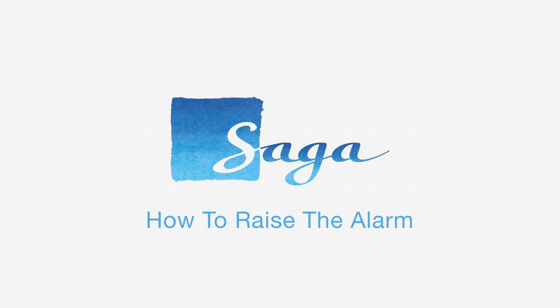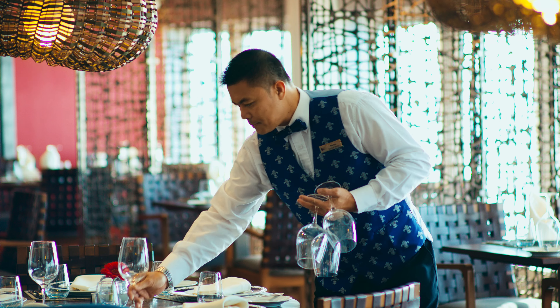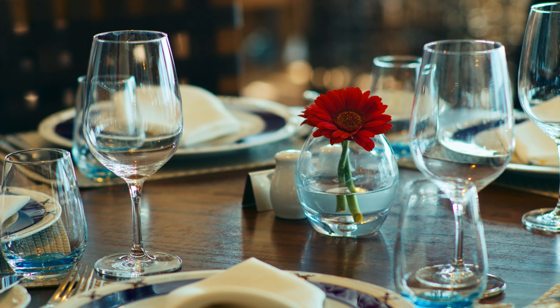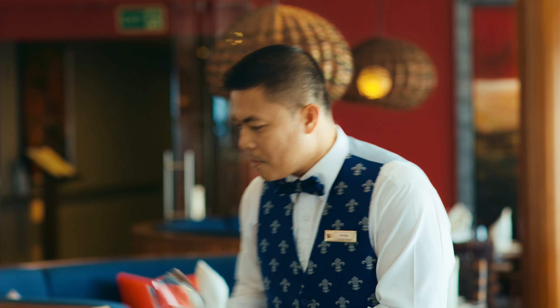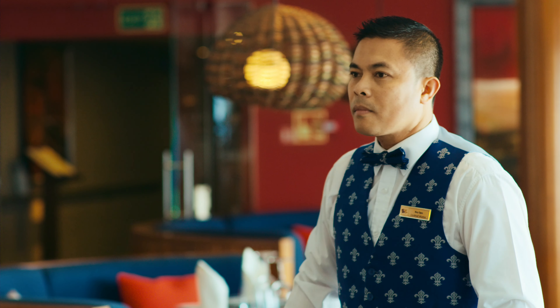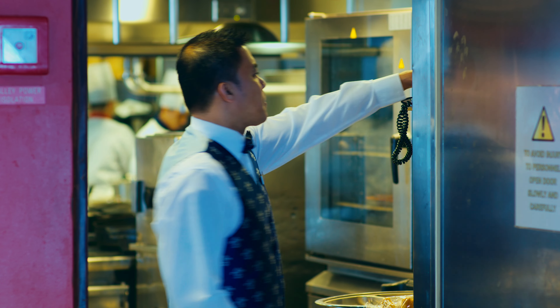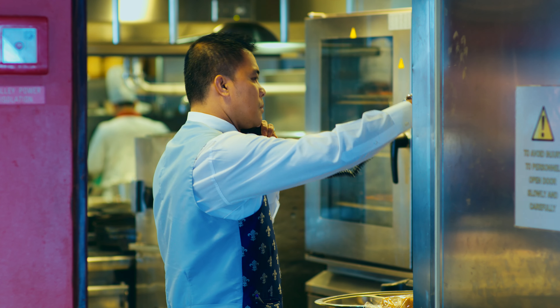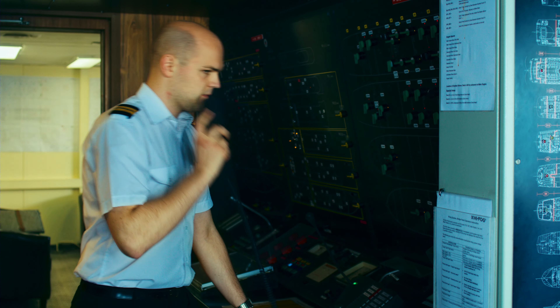How to raise the alarm. As crew members, you are the eyes and ears of the ship. Your quick response in raising the alarm if you come across something can make the difference between a minor incident and a full-blown emergency. There are a number of ways in which you can raise the alarm. The first is to use the nearest telephone and dial 777. This will connect you to the bridge, which is manned 24-7.